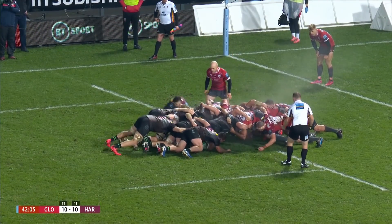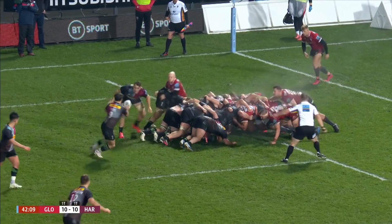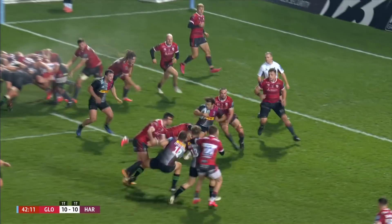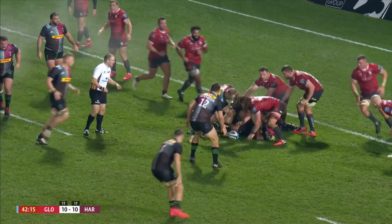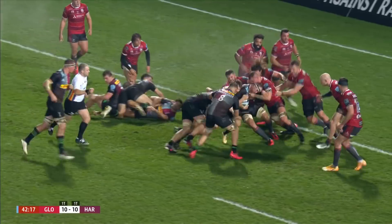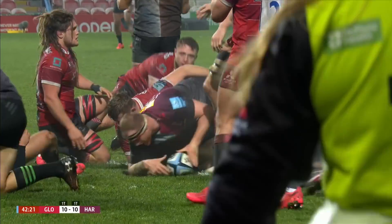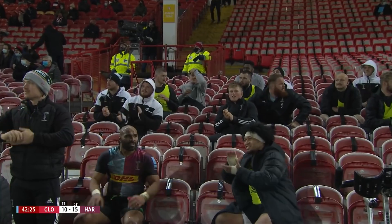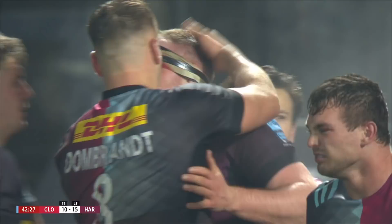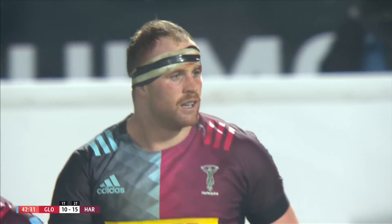Gloucester heads up. They've sort of got their target man with Esther Hazen, haven't they? Someone that can play off that. Kerrigan darting through, stopped a couple of metres shy of the line. Jordy Reid has to back off. Chisholm driving onwards, powering forwards and swivelling over. Such a pivotal moment, you feel. Clock deep in the red at the end of the first half, and James Chisholm has scored Harlequins' second.